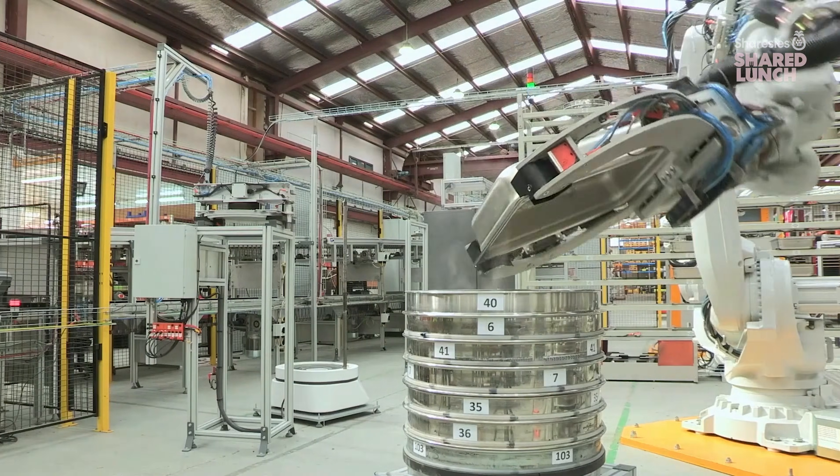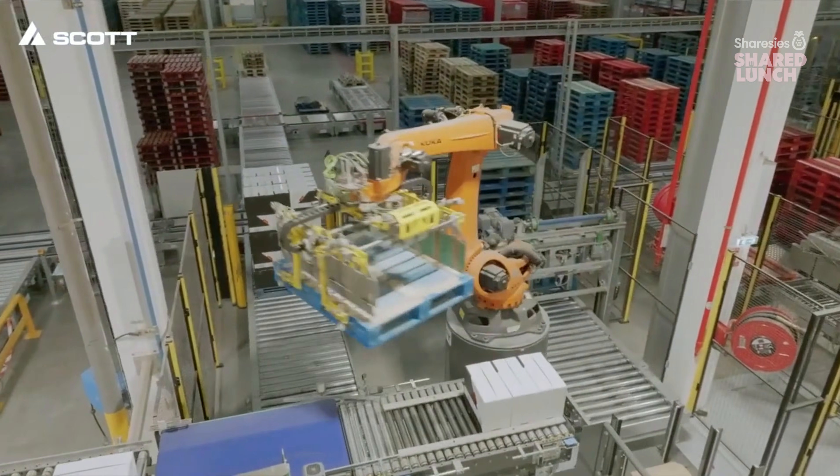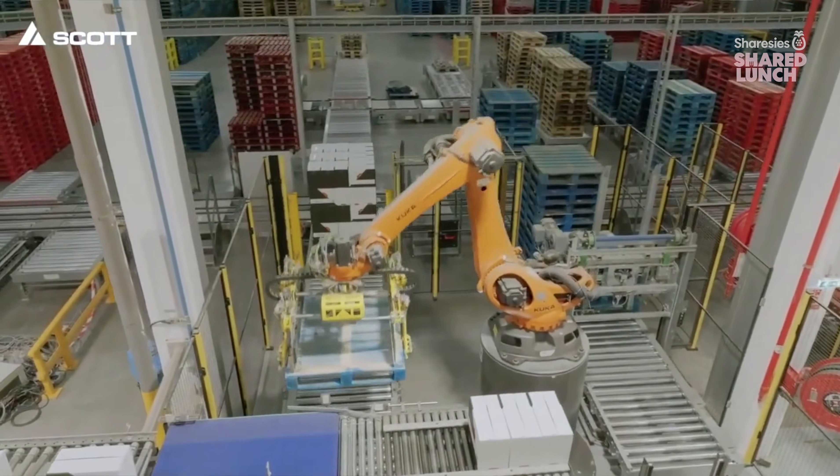Scott has evolved from humble engineering roots into a global leader in automation robotics across protein, materials handling, appliance manufacturing and mining.